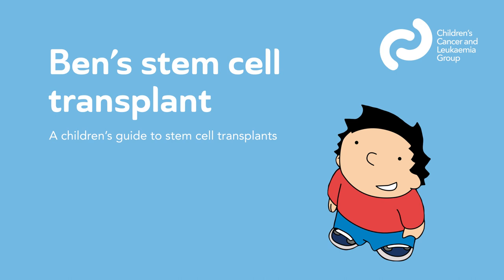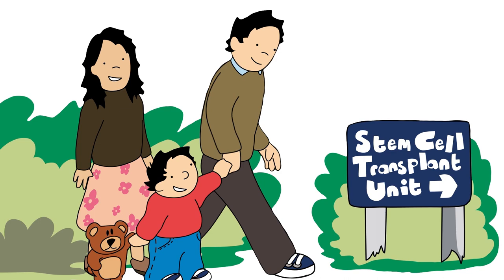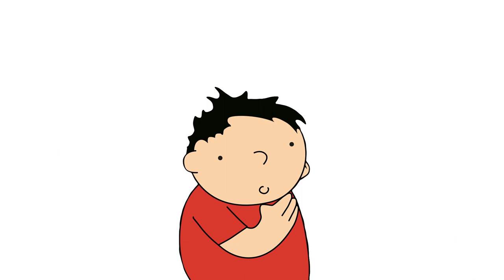Meet Ben. He is going into hospital to have a stem cell transplant and will stay in hospital for around six weeks, which seems a long time. Ben has lots of different feelings. It helps him to talk about these feelings with his family and his hospital team.